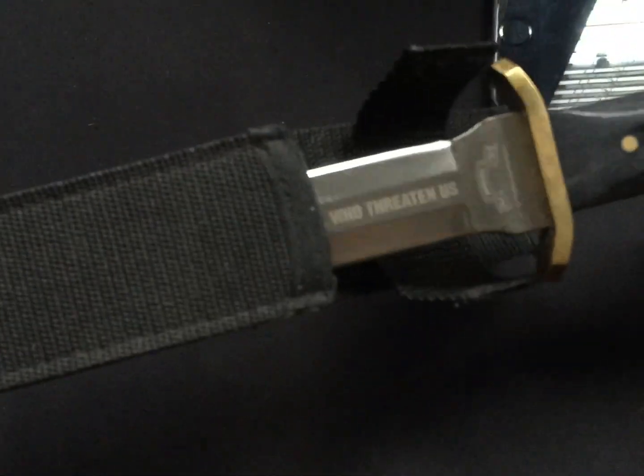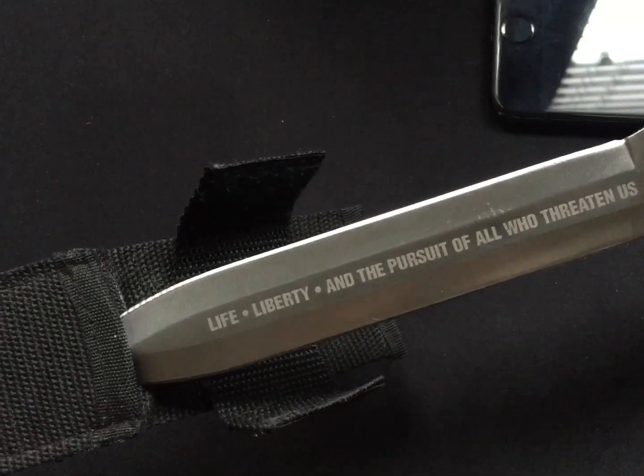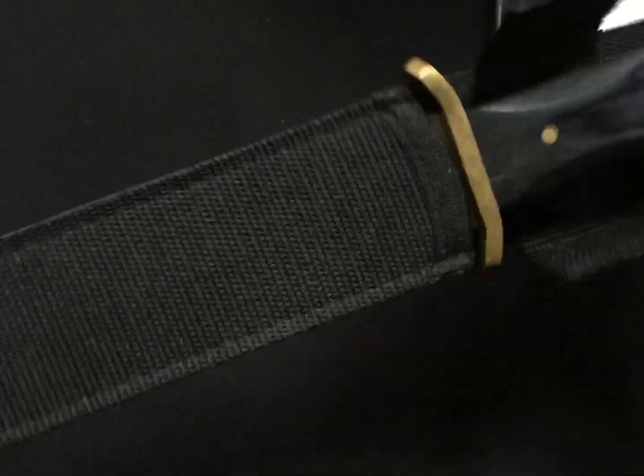This is just one I got for fun — I don't remember where I got it, probably from Bud K. I just keep it at home and use it as a letter opener.